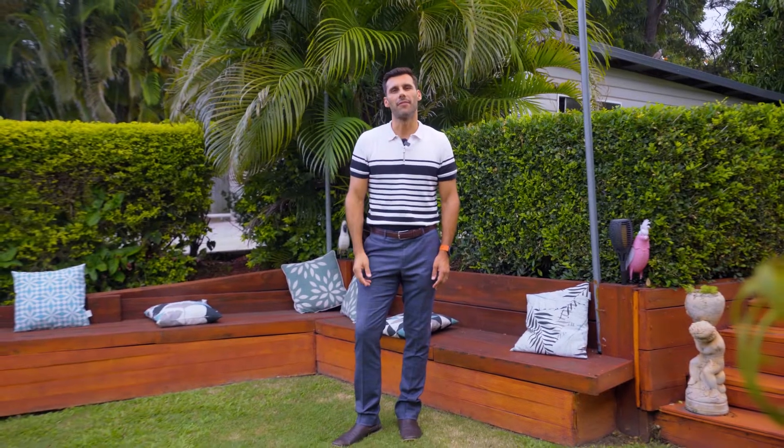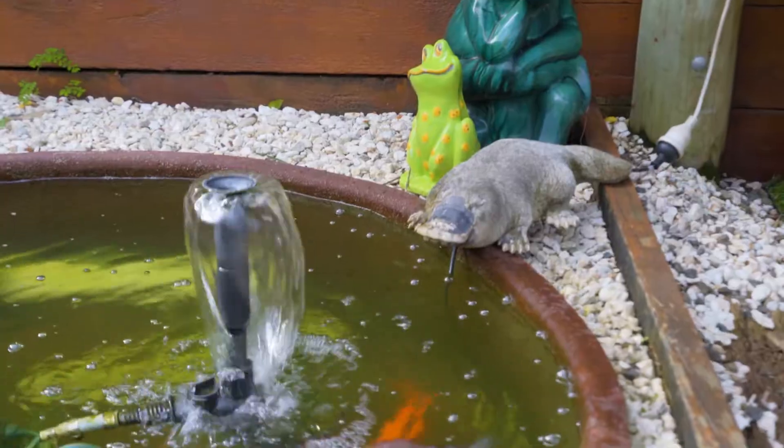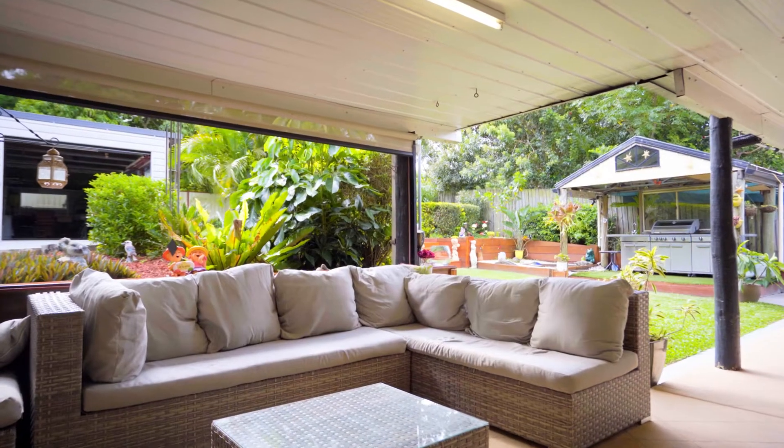Good afternoon, we're here at number 70 Fry Road in Eagleby. We're deliberately starting our opening in the backyard because this is where all the magic is. We've got a lovely fish pond here and a massive entertainment area.